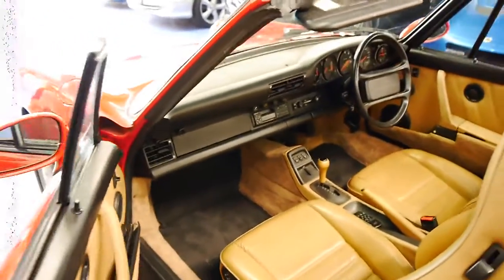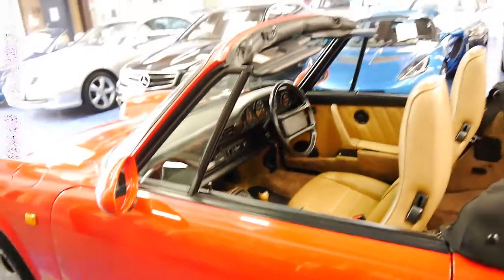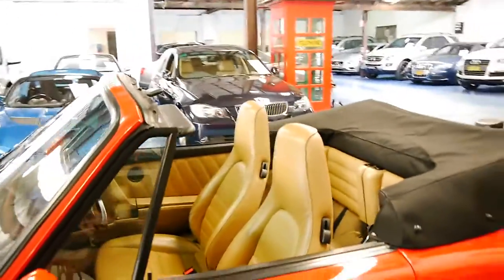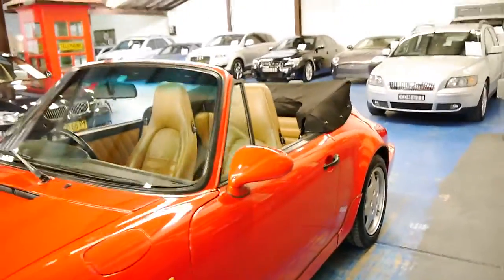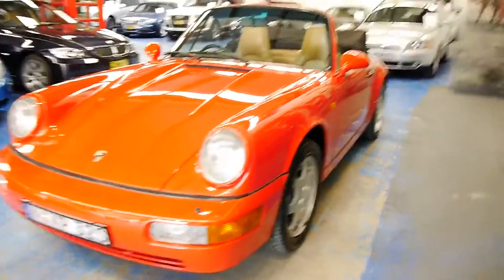The electric windows work perfectly and the leather is in incredible condition. We haven't even detailed this car — I've given it a wash with soap and water, and it's just in absolutely outstanding condition.